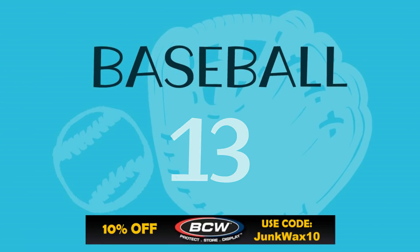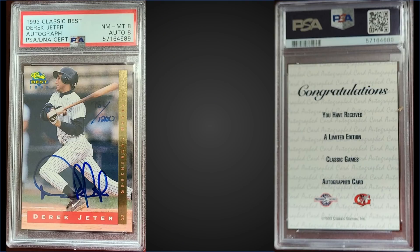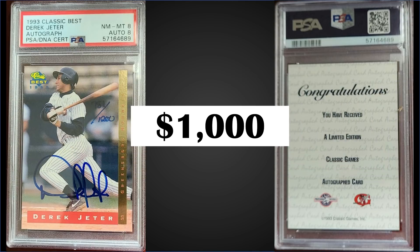In the number 13 position from 1993 Classic Best, we have a Derek Jeter pre-rookie card, autographed and numbered 781 out of 1,200. This card was graded a PSA 8 with an 8 grade for the autograph, and it sold for $1,000. This is a record for a PSA 8, with the previous high being $950 from November 2020. This card has a pop of 11, and there are 51 graded higher with 26 gem mint PSA 10s.